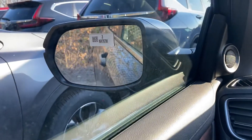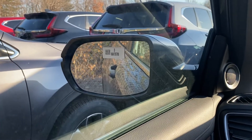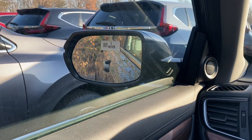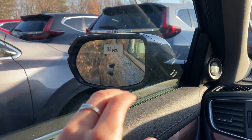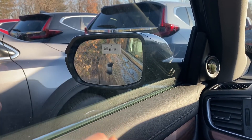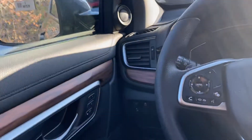You have automatic headlights — that's high beams — and you also have blind spot mitigation. There's a little picture of a car in the mirror, and if somebody's in your blind spot, the little car will light up. If you put your blinker on while that light is on, it beeps at you telling you not to go into the lane.